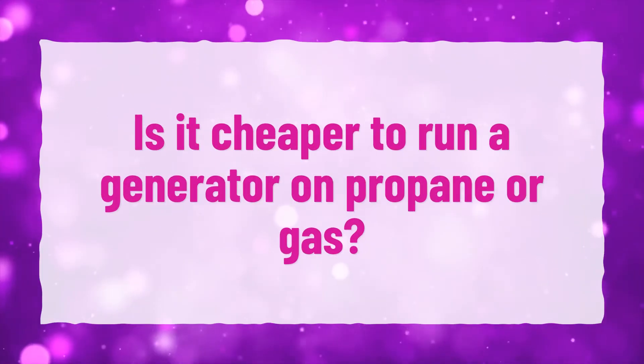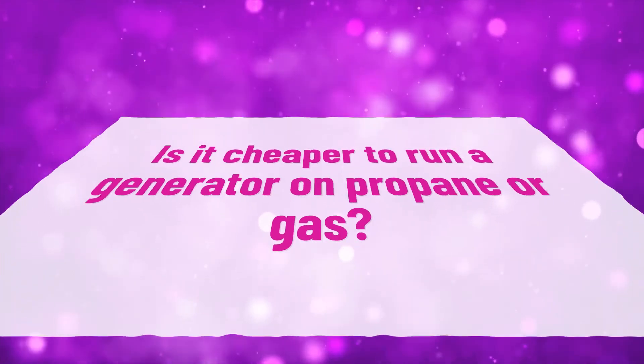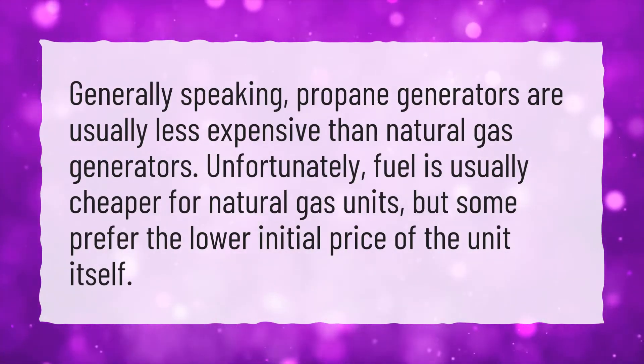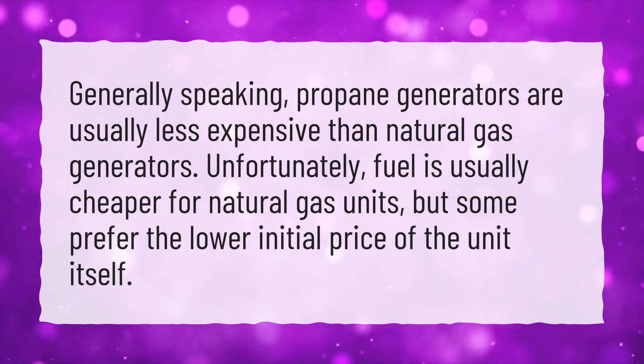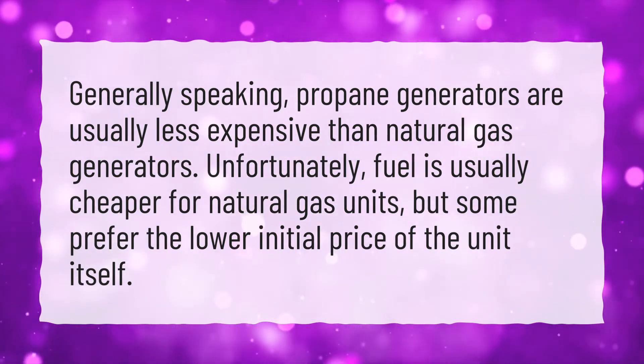Is it cheaper to run a generator on propane or gas? Generally speaking, propane generators are usually less expensive than natural gas generators. Unfortunately, fuel is usually cheaper for natural gas units, but some prefer the lower initial price of the propane unit itself.